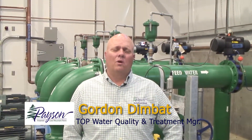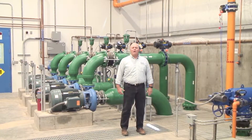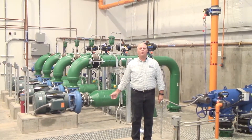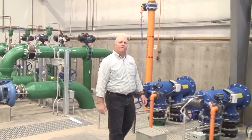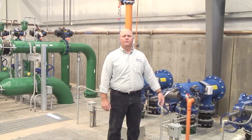Hi, my name is Gordon Dimbach, Water Quality and Treatment Manager for the Town of Payson Water Department. We are now in the main treatment building. Behind me are feed pumps which receive water directed from our flocculation tank; it goes through strainers to remove large pieces of debris, and is then directed to our filtration modules.